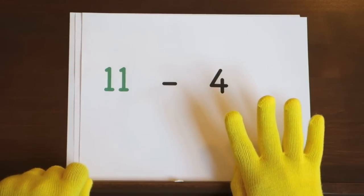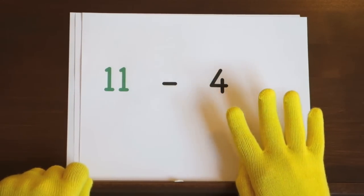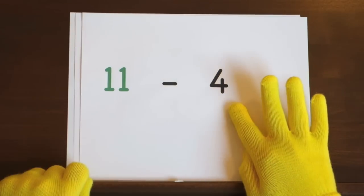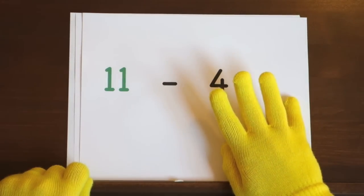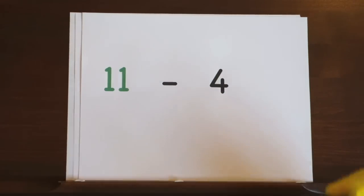Now it's your turn to try. Ready and eleven, ten, nine, eight, seven. So the answer is seven.